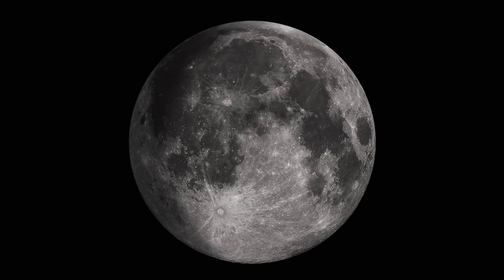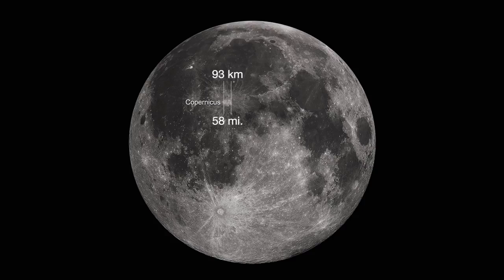As the moon approaches full, the large craters Copernicus and Tycho take center stage. Copernicus is 93 kilometers across, and its impact crater rays will be much more visible at full moon, although they're impressive on the 20th. Tycho lies in a field of craters near the south limb. Its massive ray system spans over 1,500 kilometers. At 85 kilometers across, it's a little smaller than Copernicus.